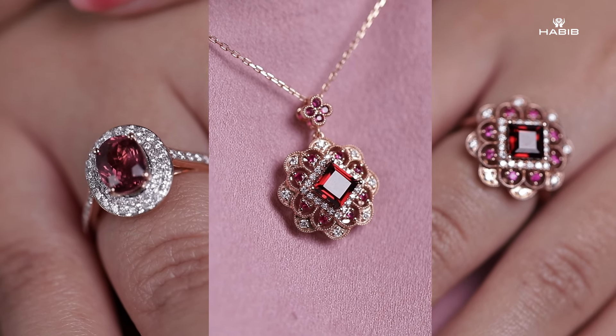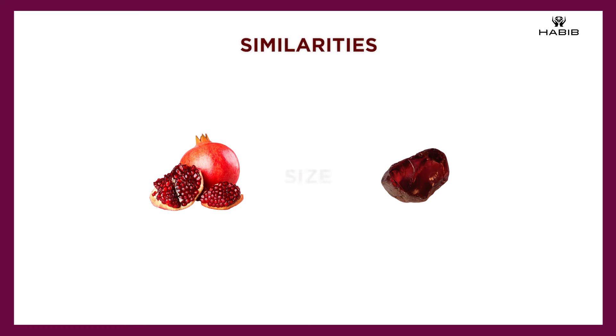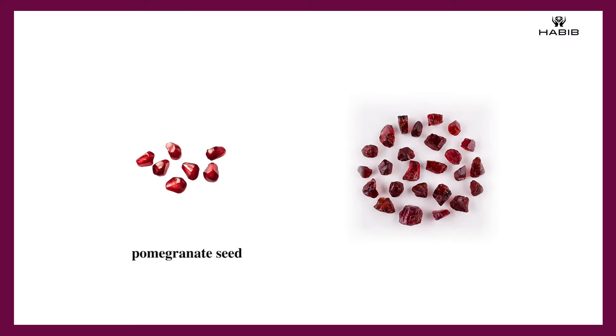So what are the similarities? Number one: the color. If you see the jewelry that I'm wearing today, the garnet gemstone is kind of this deep reddish color, similar to pomegranate seeds. Number two: the size. Garnets in nature are very, very small — literally this small — so you will not be able to find a really big rough garnet gemstone. It's kind of a mystery whether the word garnet was derived from the color red or from the name pomegranate, but if you think of garnet now, you're going to start to think of the pomegranate.